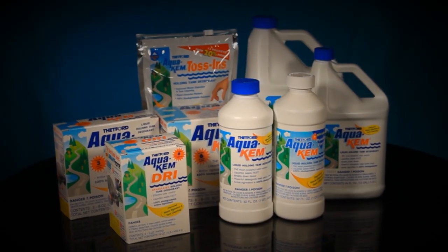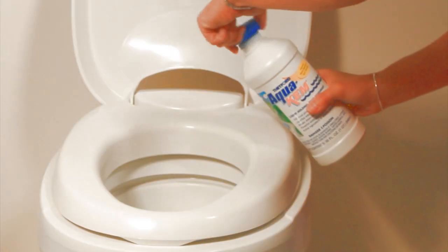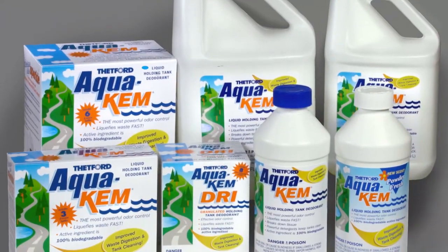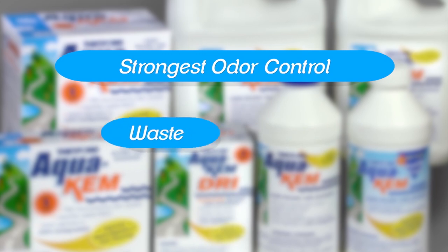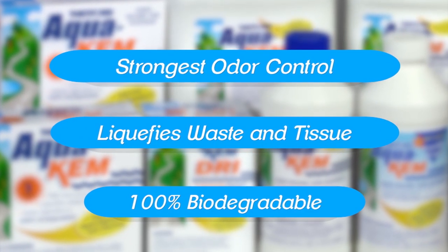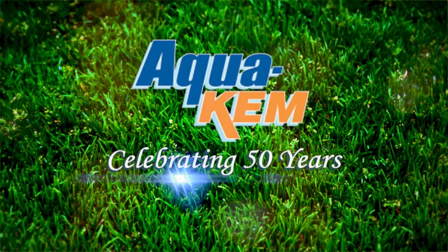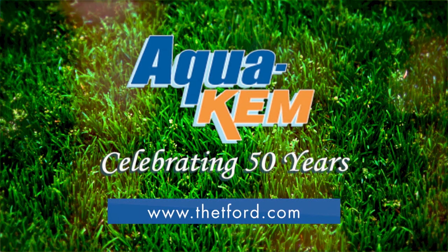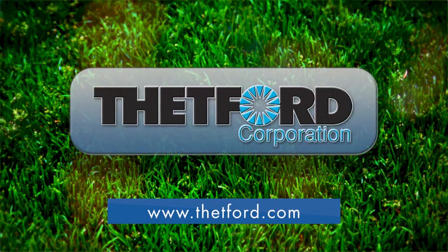Simply put, Thetford's AquaChem has outsold all its competitors combined because it's the strongest holding tank deodorant available. It provides the strongest odor control around the clock in all temperatures and conditions. It quickly liquefies waste and tissue and is 100% biodegradable. AquaChem — the industry standard for 50 years. For more information, visit Thetford.com.